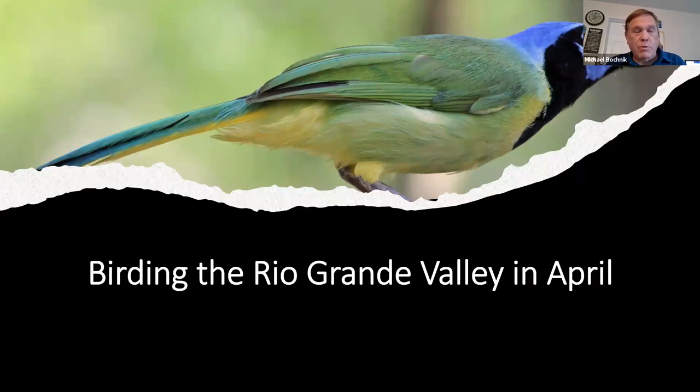I won't say I'm a big expert, but I have been down to the Rio Grande Valley about five or six times over the years. Welcome to birding the Rio Grande Valley. I'll be basically talking about April, it's about the only month I've ever been down there. Most of these pictures are mine, especially the bad ones, but I did put in a few really nice pictures that I didn't have bird pictures of.